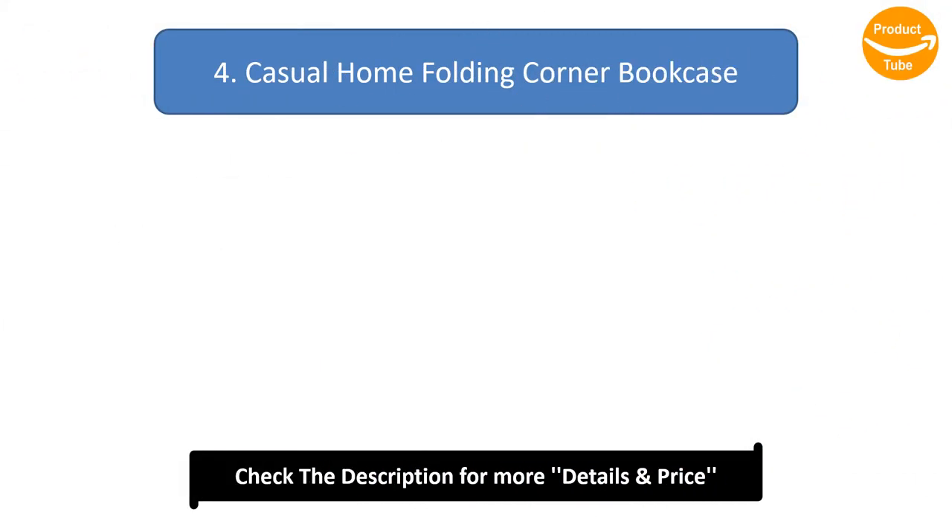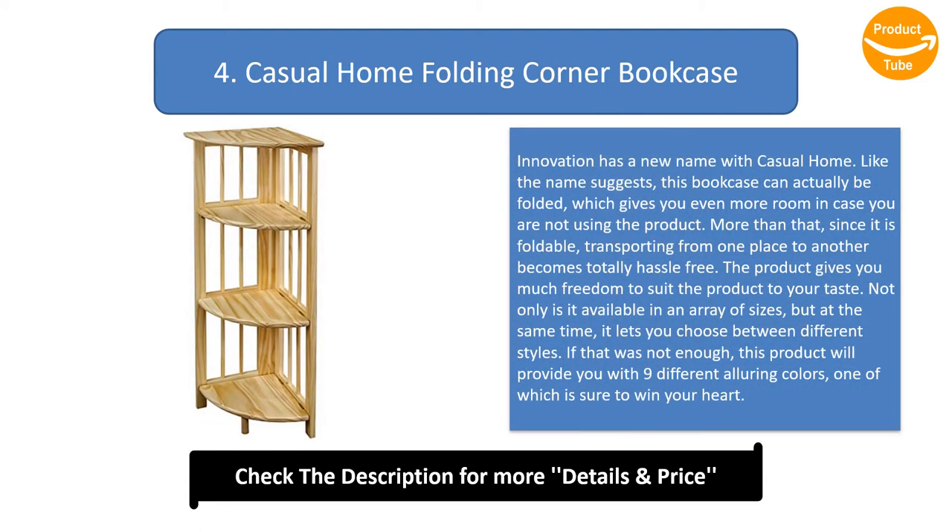Number 4: Casual Home Folding Corner Bookcase. Innovation has a new name with Casual Home. Like the name suggests, this bookcase can actually be folded, which gives you even more room in case you are not using the product. Since it is foldable, transporting from one place to another becomes totally hassle-free. The product gives you much freedom to suit it to your taste — not only is it available in an array of sizes, but it also lets you choose between different styles. Additionally, this product comes in 9 different alluring colors, one of which is sure to win your heart.